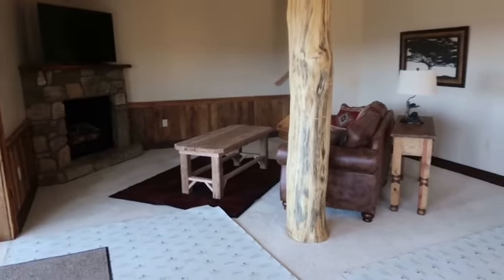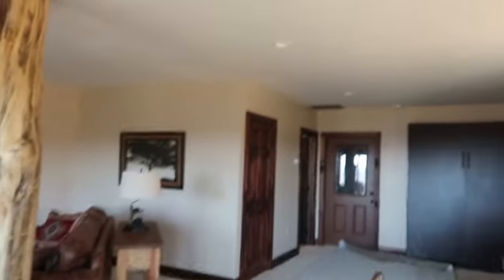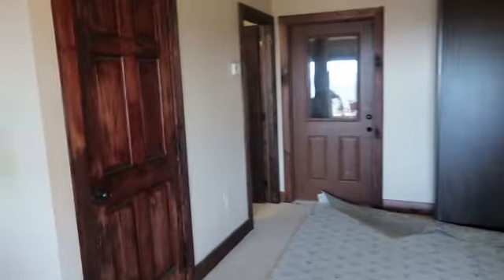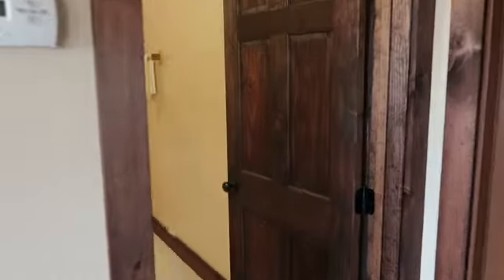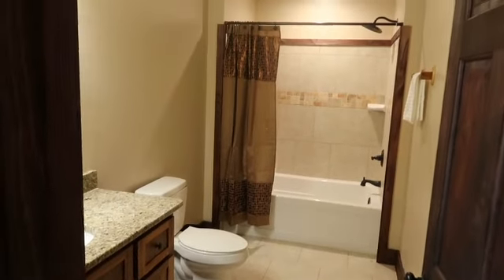There's plenty of space down here — you could put a pool table, a bar, lots of entertaining options. There's even a trundle bed on the back wall that pulls down; there's actually a bed in there. And then we have another full bathroom with ceramic tile and granite countertops.